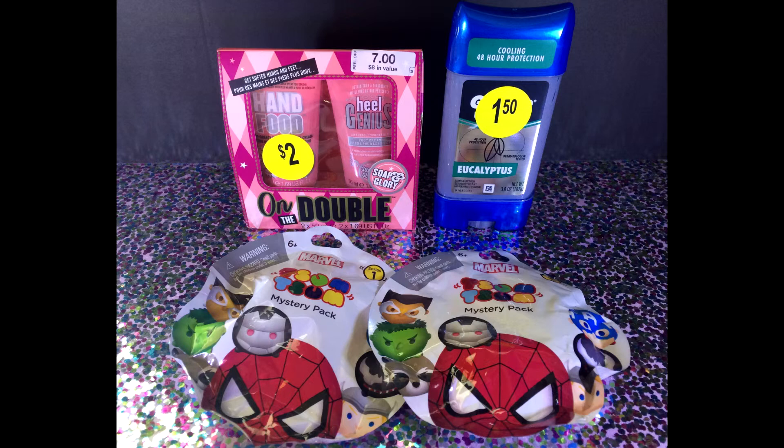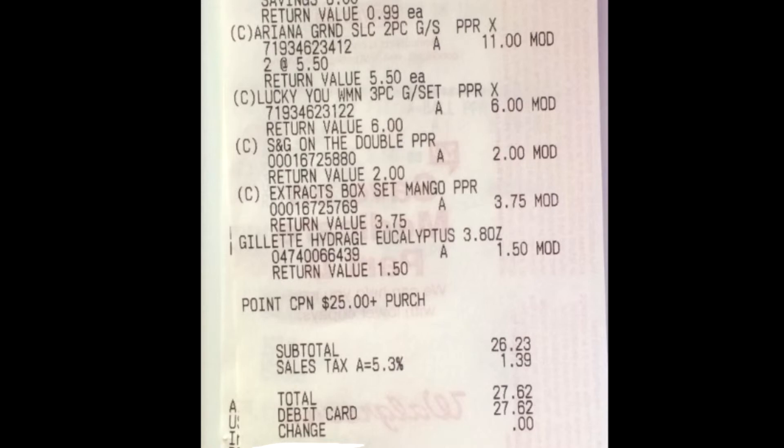That stuff came up to about $23, so I went ahead and added on these two — however you call those things — my son loves these little mystery packs. They are normally $3.99 and they were $0.99 each, and it bumped me up to $26.23. I could have just got the one near $25.23, but I love my baby and I spoil him.